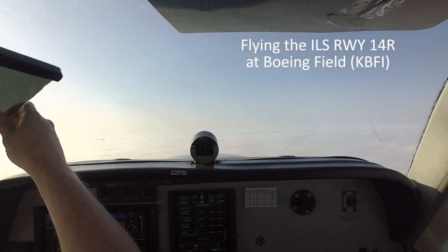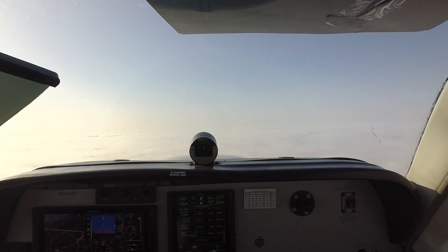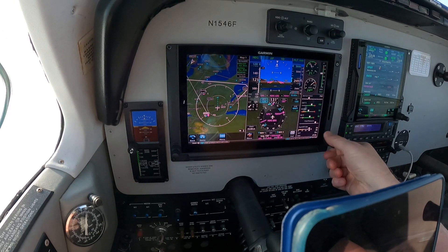EA, 1-3-0 leveling. 3,000. Go ahead, bring the power back. Bonanza 4-6-F-T, turn left heading 0-4-0. Left heading 0-4-0, 4-6-F-T.